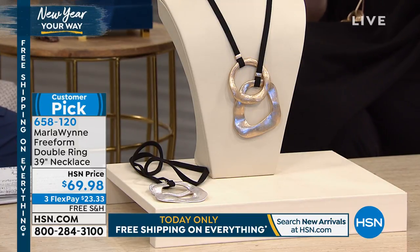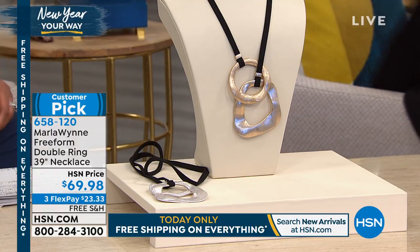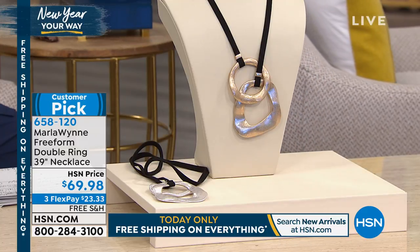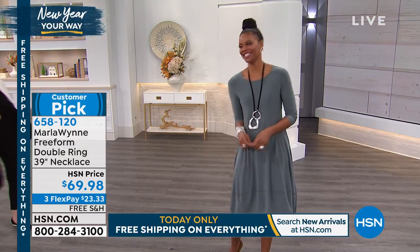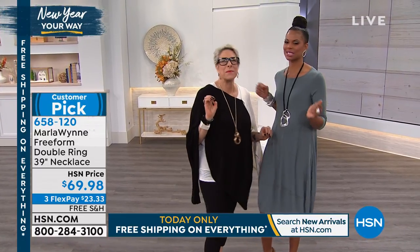I wore it yesterday and everybody will gravitate to you. I'm gonna go over to Victoria because I want to show you the picture. I'm coming, darling — okay. I think I'll just do it with this voice all day, what do you think? It's a bit early.